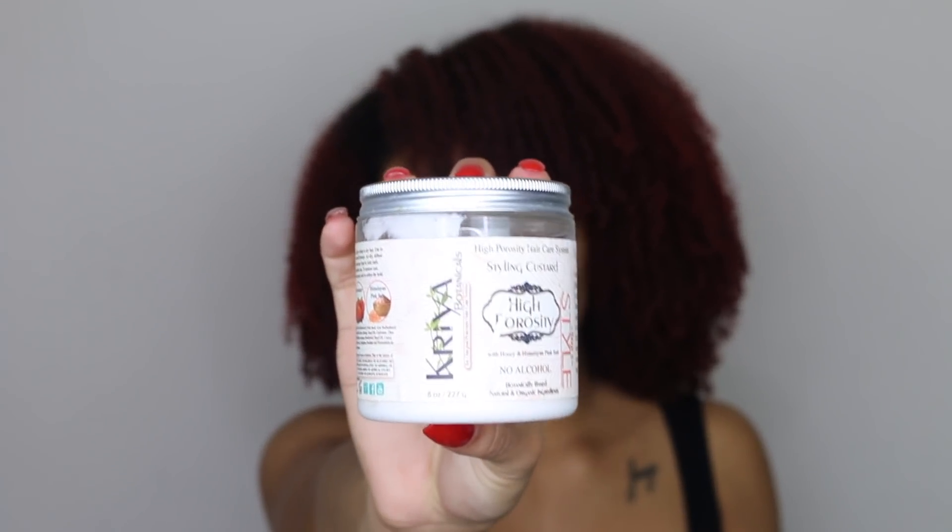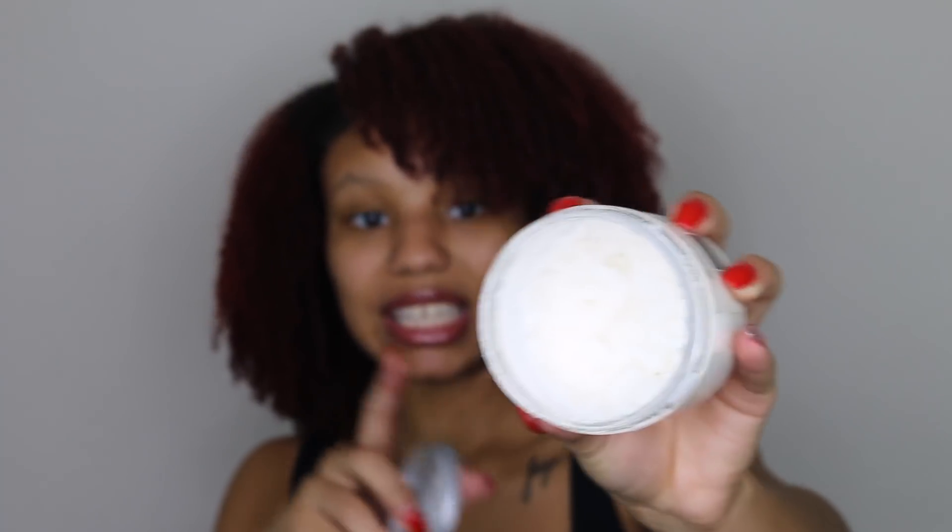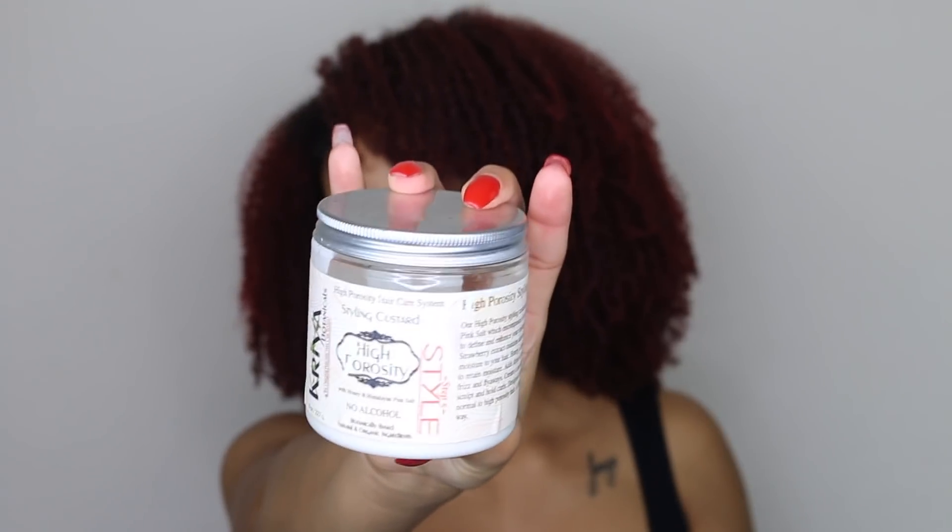Number four is Curls Botanicals — and just to mention, these are not in any specific order, I just like them all. It is the Curls Botanicals Styling Custard. I really like custards because they do what gels do without leaving that cast. The consistency is similar to the Texture ID, which is why I put them in the same category. It's super moisturizing and it's specifically formulated for high porosity, though Curls Botanicals works across normal, low, and high porosity.